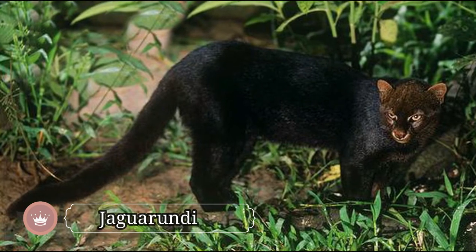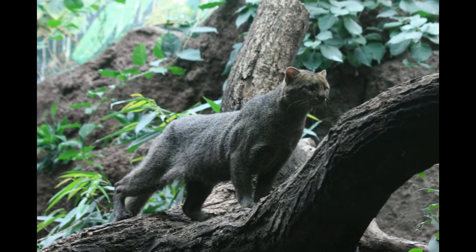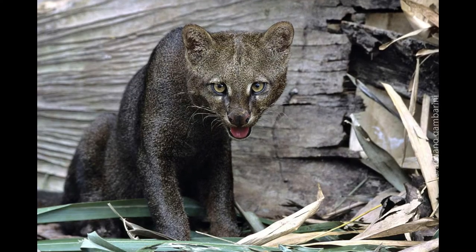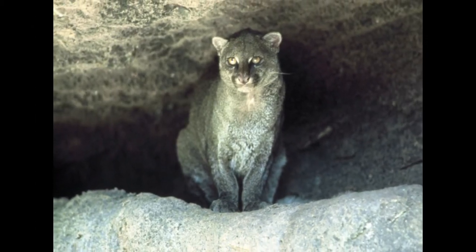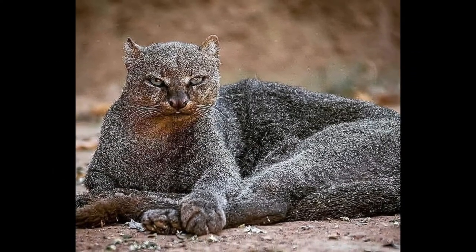Jaguarundi is an unusual-looking wild cat found in woodlands, tropical forests, and shrublands throughout the Americas. A long slender body characterizes the unique appearance of a jaguarundi, with a spotless coat. Their head is small and triangular-shaped, ears are small and rounded, legs are short, and they have a long tail. The spotless coat of a jaguarundi comes in two main colors: brownish-gray and paler red.